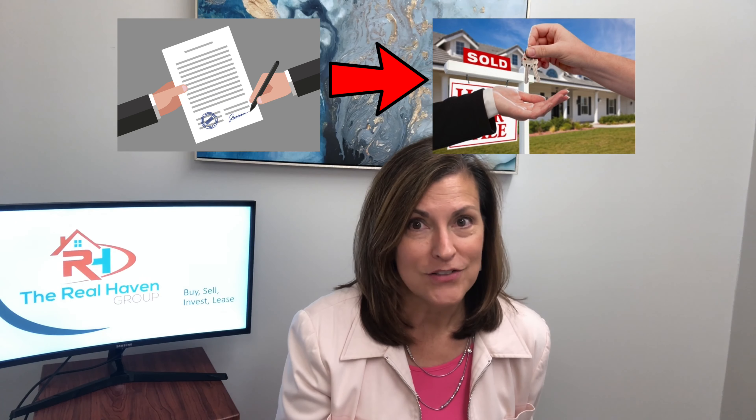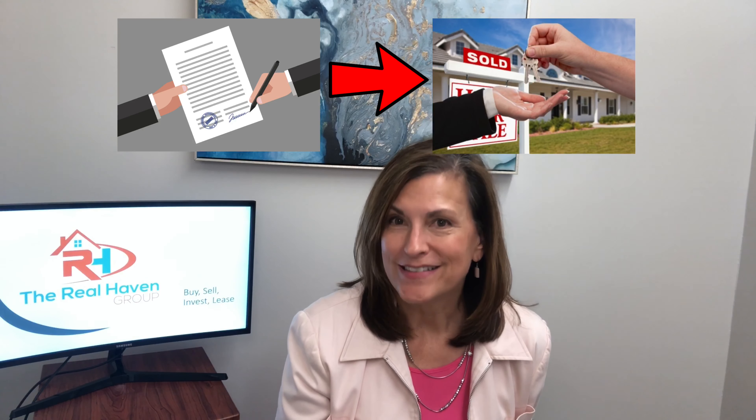So it's really good to hire a local agent. That person will also help you through the negotiation process and make sure everything goes smoothly from the time that you get a contract to closing and you get to cash your check.